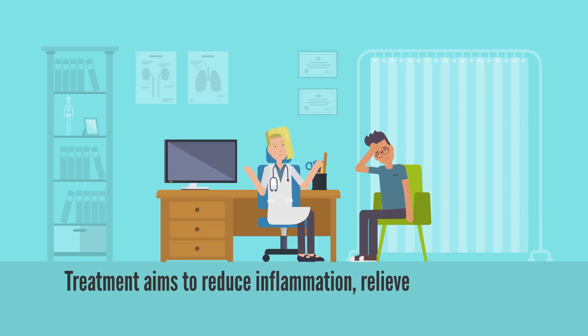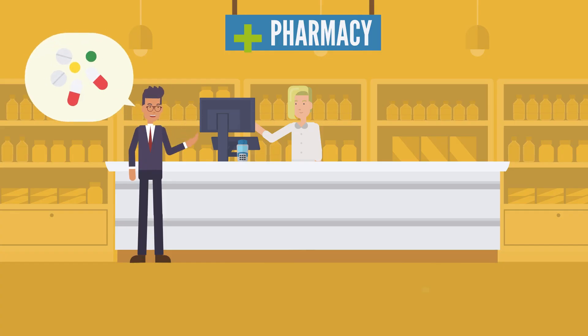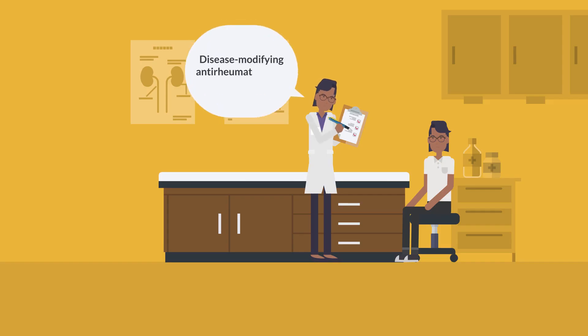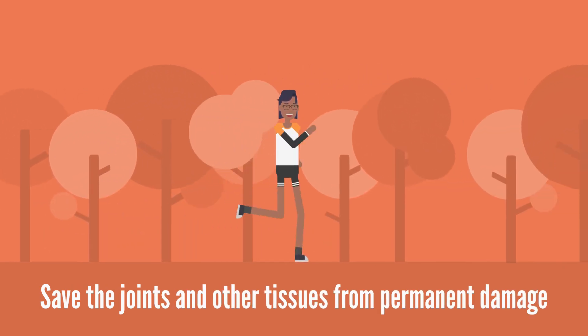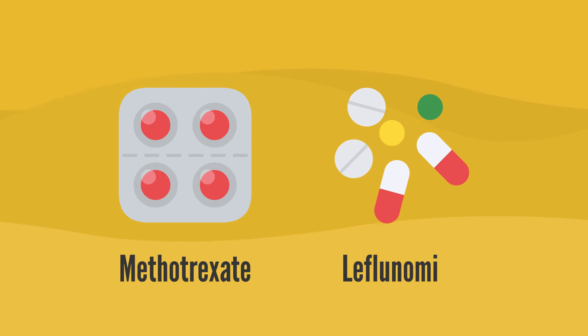Treatment for rheumatoid arthritis aims to reduce inflammation, relieve symptoms, and prevent joint damage. This often involves a combination of medications such as non-steroidal anti-inflammatory drugs, or NSAIDs like ibuprofen, which can relieve pain and reduce inflammation. Disease-modifying anti-rheumatic drugs, or DMARDs, are prescribed to slow the progression of rheumatoid arthritis and protect the joints and other tissues from permanent damage. Examples of such drugs include methotrexate and leflunomide.